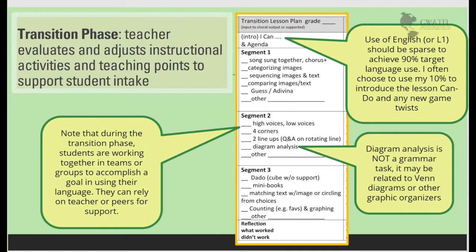In the transition phase, the teacher is adjusting the instructional activities and evaluating how much more practice, support, or input the students might need in order to feel really comfortable. Note that diagram analysis is not a grammar task — it's more related to Venn diagrams and other graphic organizers. Students in this segment will usually be working together in teams for support. Often, the borrowing of knowledge from the team works to support even the less proficient students as they seek to contribute for the group.